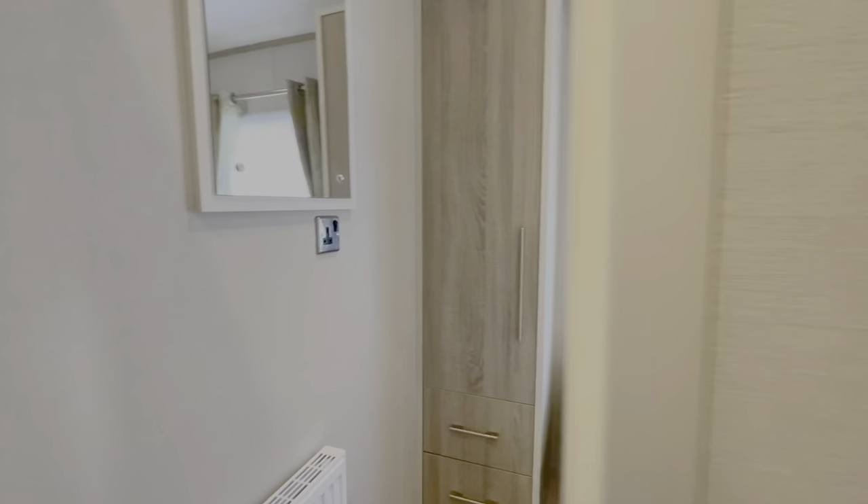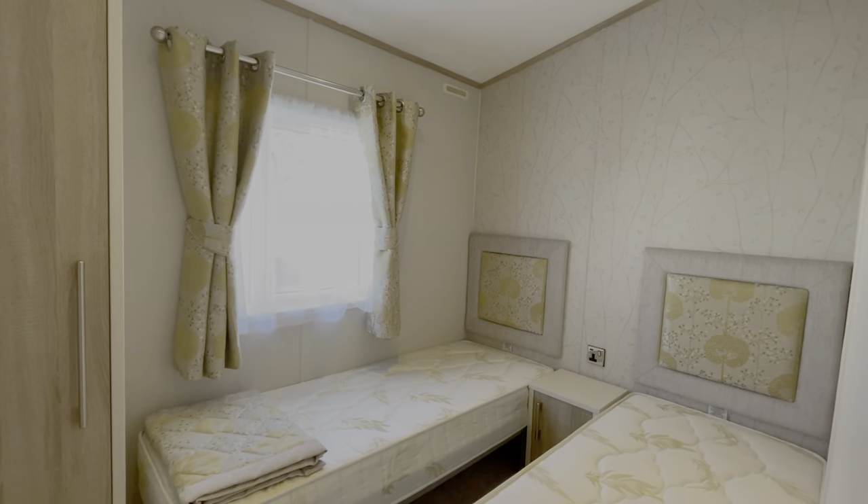We've also got a twin bedroom just here, which is great if guests are coming to stay.